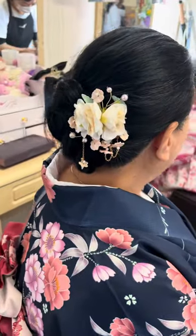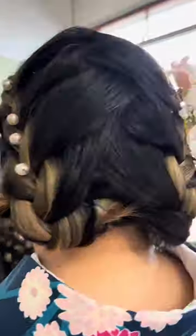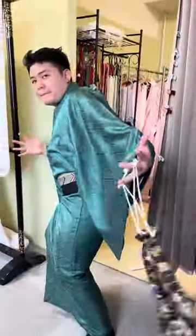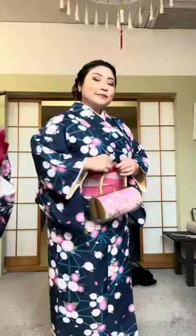They actually did a great job on our hairstyles. Here's my mom's, my sister's, my niece's, and here's mine. They also have kimonos for men, and it's a bit pricier compared to ours since the quality and fabric is different. But here's my younger and older brother with their kimonos. And now it's time for our kimono fit check.